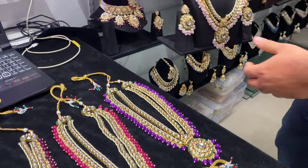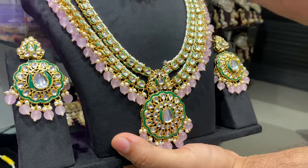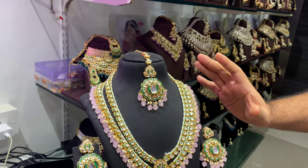Look at this. It's a very beautiful item — very unique, very elegant, very rich. Order now.